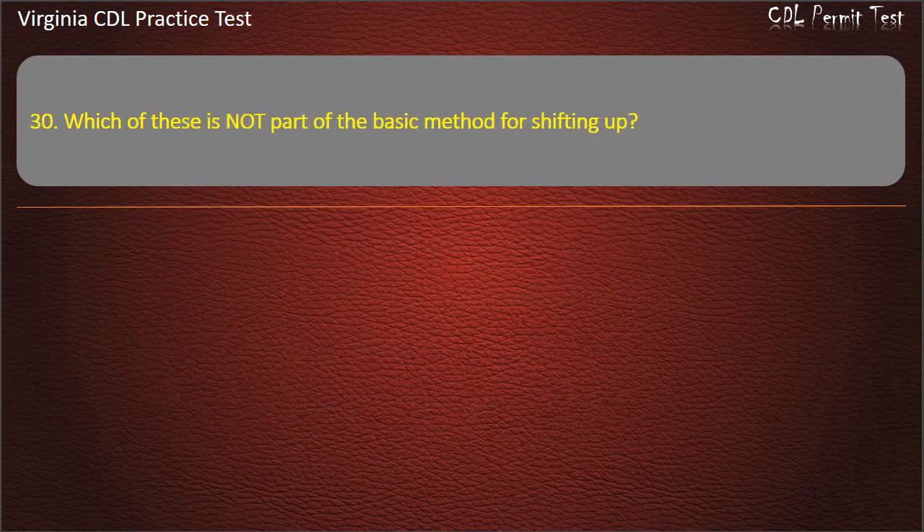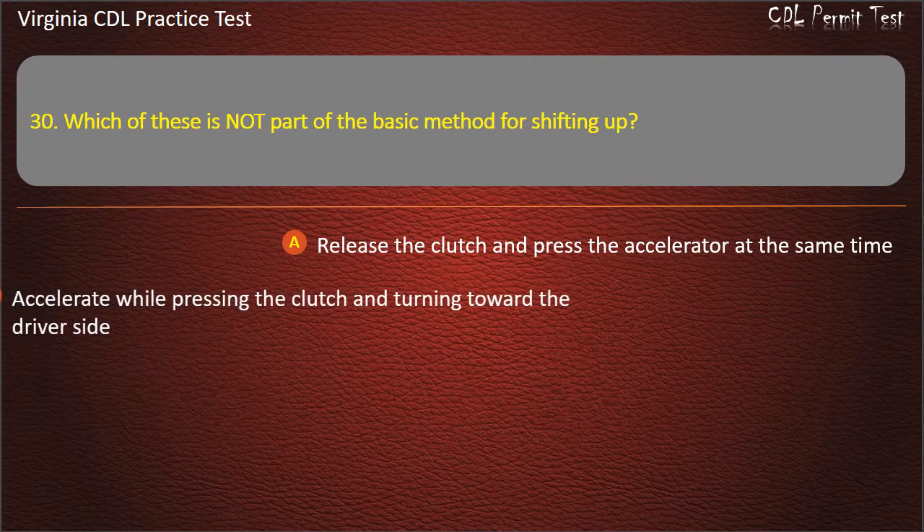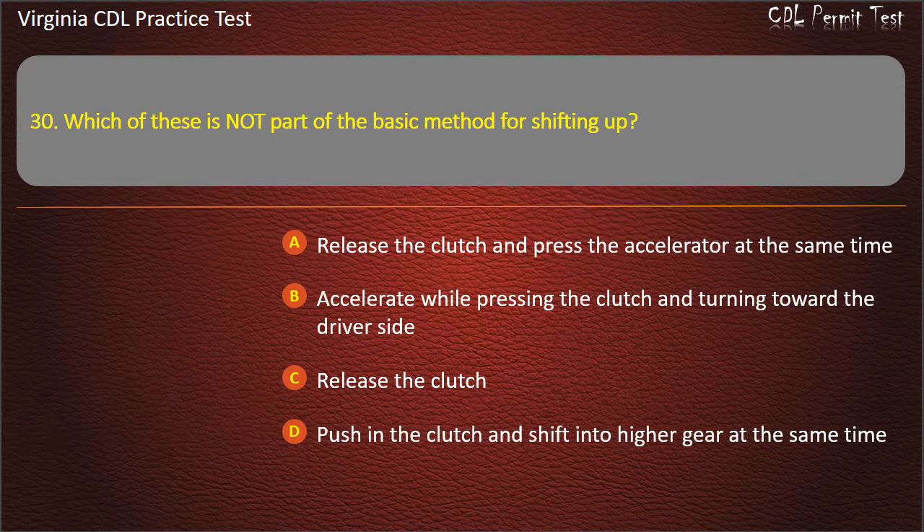Question 30: Which of these is not part of the basic method for shifting up? Release the clutch and press the accelerator at the same time. Accelerate while pressing the clutch and turning toward the driver's side. Release the clutch. Push in the clutch and shift into higher gear at the same time. Answer: Accelerate while pressing the clutch and turning toward the driver's side.